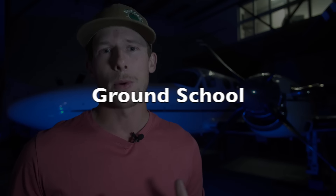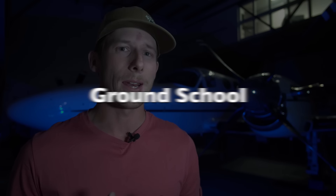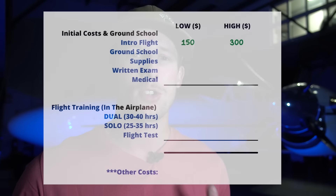Then there's the ground school component or the ground school course. It's either done in a classroom environment or you can do it as an online platform. I'd budget around $200 to $500 for this — I've even seen online platforms as low as $150.